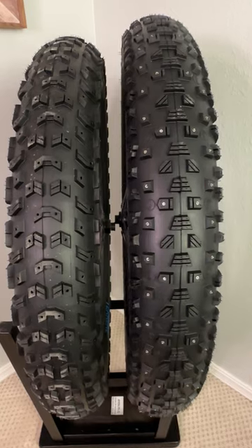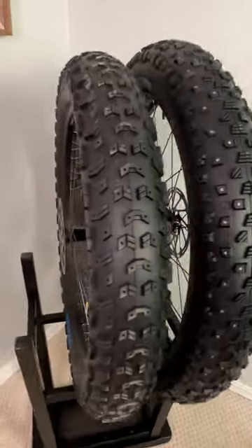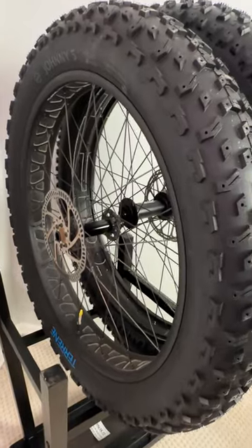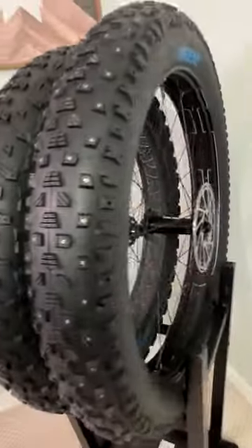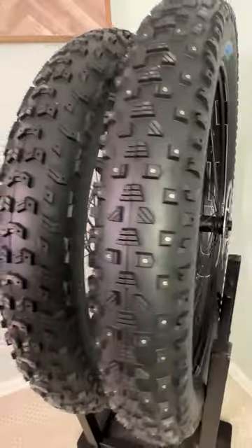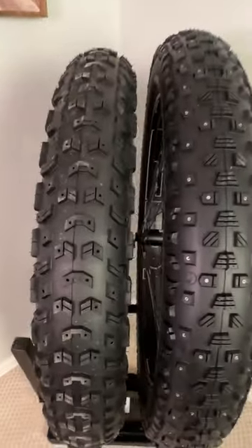Both of these tires are aired up to the same pressure. On the left, we have a 26 by 80 millimeter size wheel with a Tureen 5 inch Johnny 5. On the right, we have a 27.5 by 80 millimeter wide wheel with a 4.5 inch Cake Eater. Both of these tires represent about the largest tire available in each wheel size.